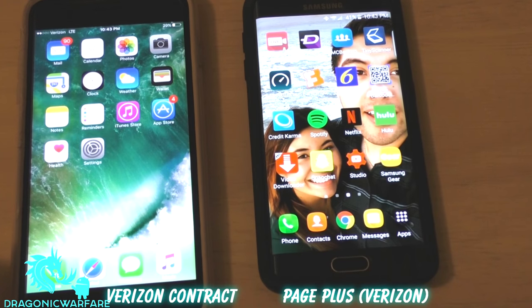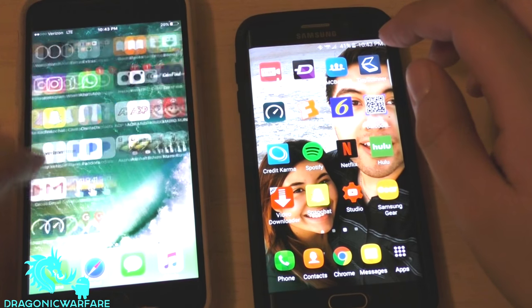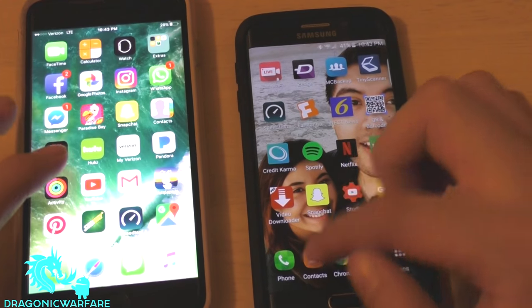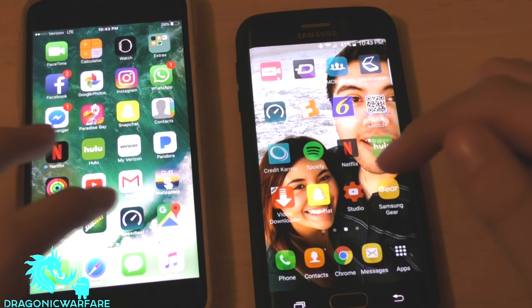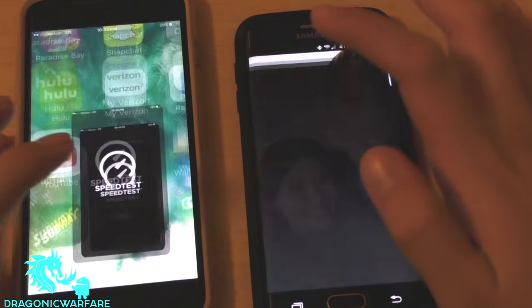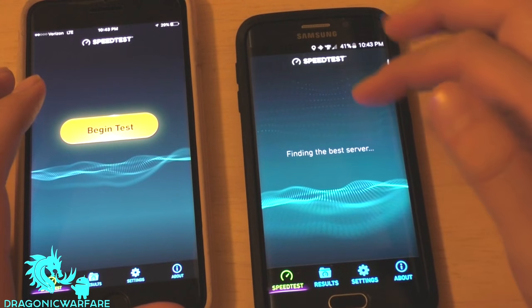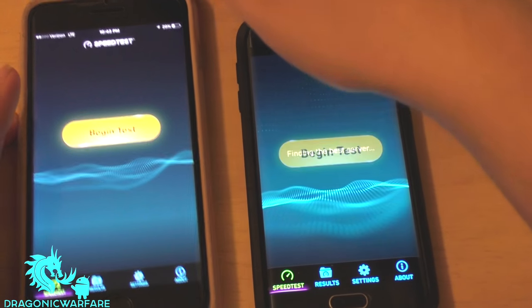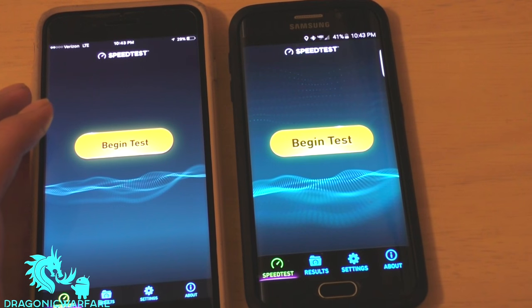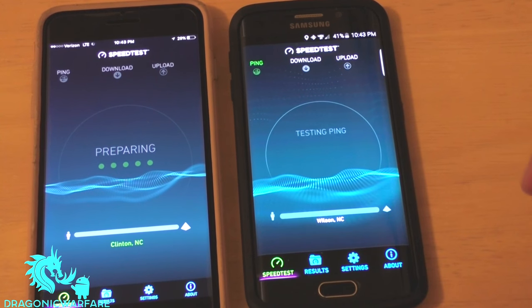Let's zoom in a little bit, go ahead and open both apps, and make sure all the apps are closed. Let's see which one opens first.